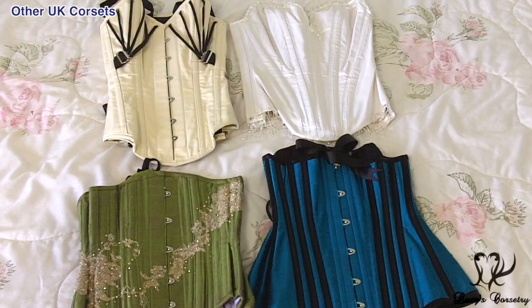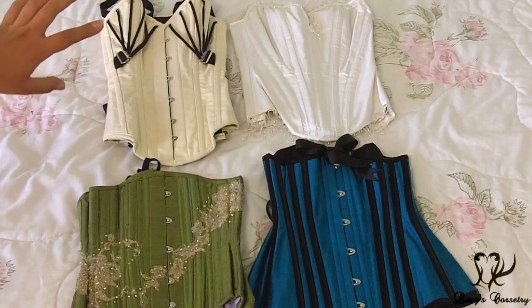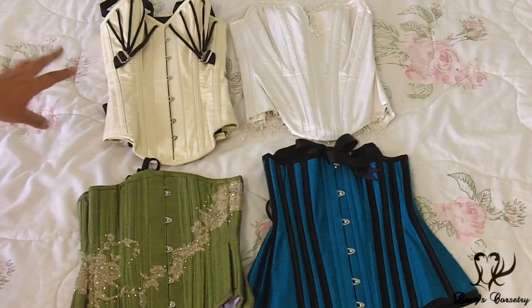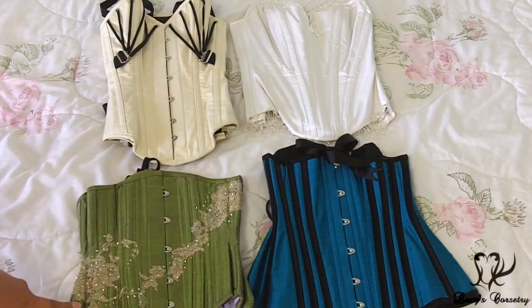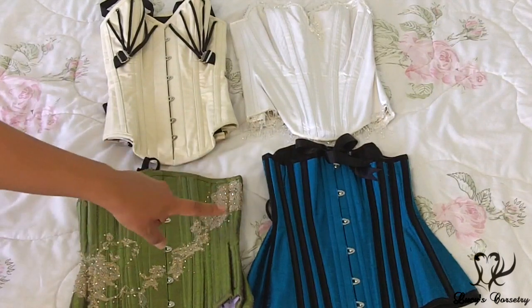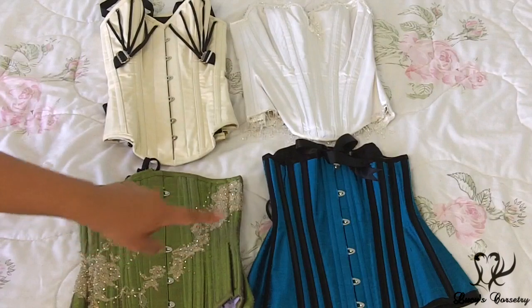This is my collection of other corsets from the UK that are not Sparkle Wren. On the top right is my Vel de Lauder bridal overbust — it was discontinued because Vel de Lauder unfortunately passed away a couple of years ago. Beside that is an overbust sample from Boom Boom Baby Boutique, which unfortunately I wasn't able to fit into. Below that is my custom green silk with gold lace underbust made by Wasted Creations, which I used for my Breaking in Your Corset miniseries. And beside that is the teal long line underbust — style MF1331 from Morgana Femme Couture.